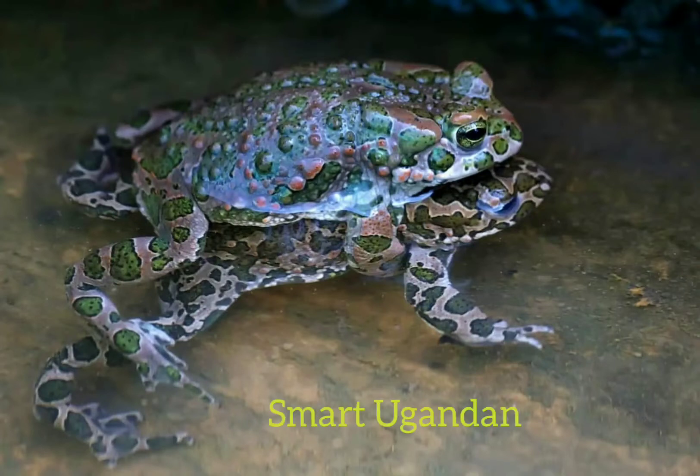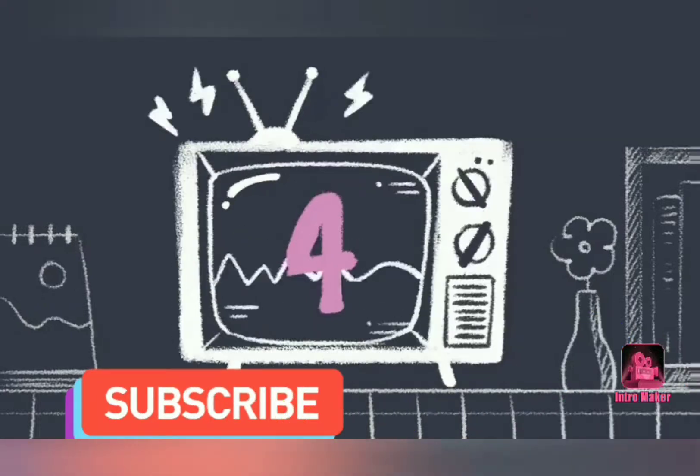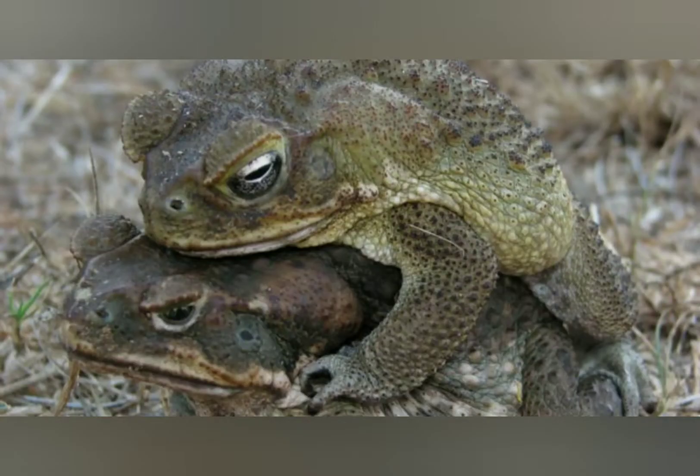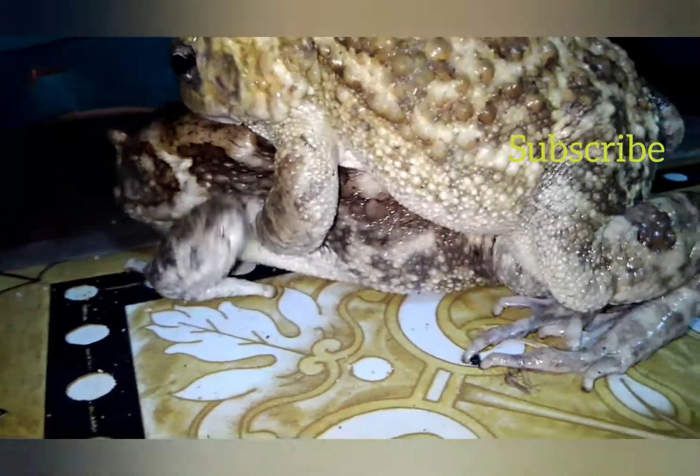You are most welcome to Smart Ugandan channel. When you are new, please subscribe and comment where you want us to explain more.